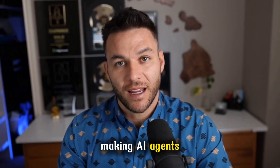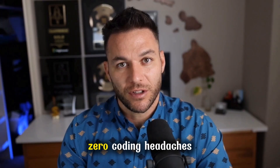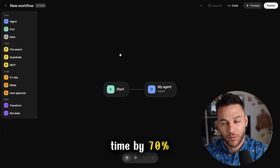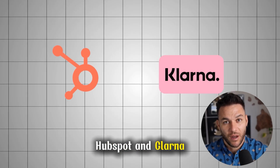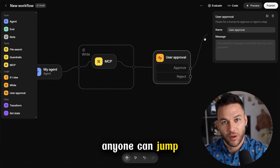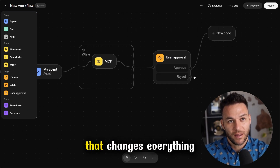OpenAI just dropped something that's making AI agents stupid simple to build. We're talking drag and drop workflows, zero coding headaches, and tools that used to take months now take hours. This thing is already cutting build time by 70% for companies like HubSpot and Klarna. It's not just for the tech giants anymore — anyone can jump in and start building AI agents that actually work. This is the kind of shift that changes everything.